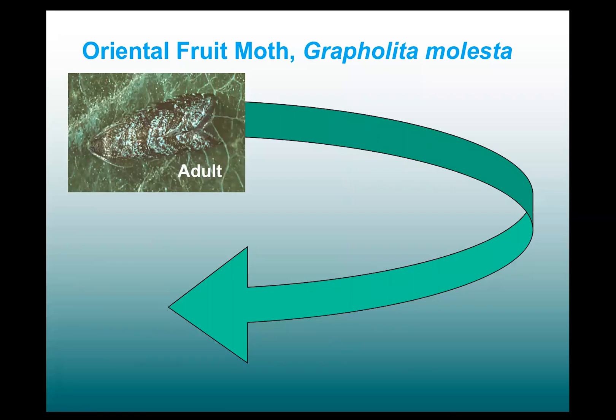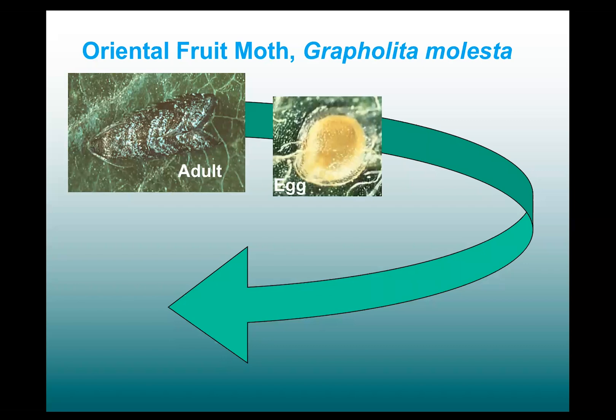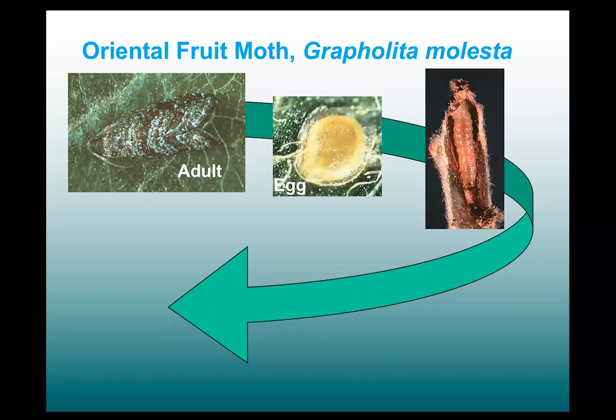Moving now to Oriental fruit moth, which is really the key insect pest in peaches. This is a tortricid moth. The adult is rather small and gray and mottled and fairly indistinctive, but it flies starting early in the season, late April to early May, and they lay their eggs singly on or near the fruits or the fruit buds.